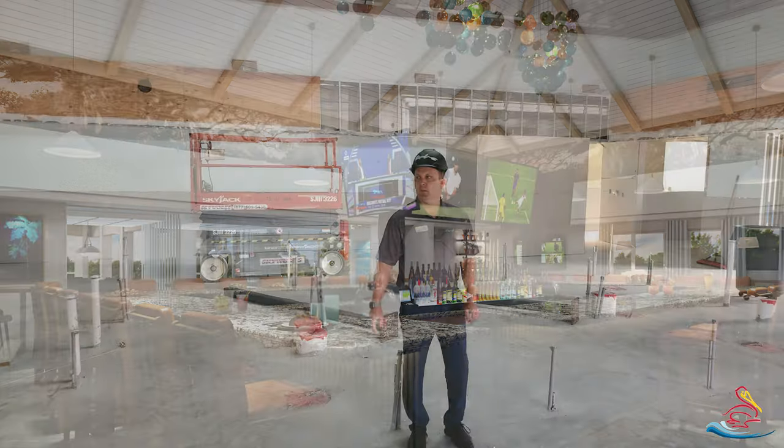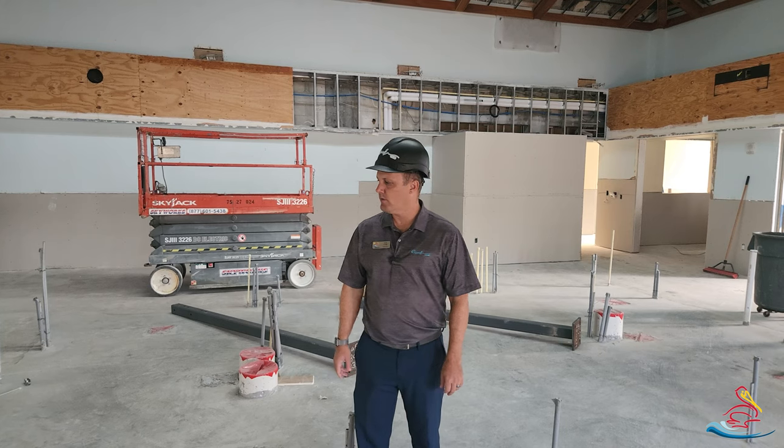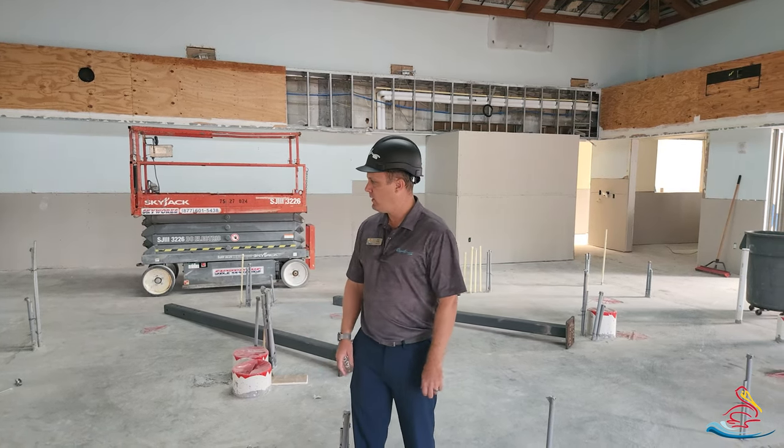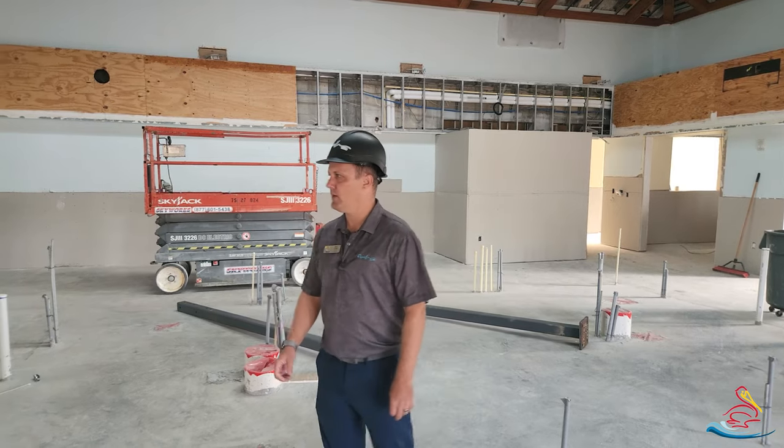They've completed most of the drywall around the bar area and we'll start framing up a lot of the bar area within the next few weeks.